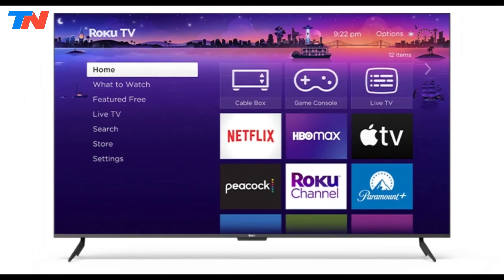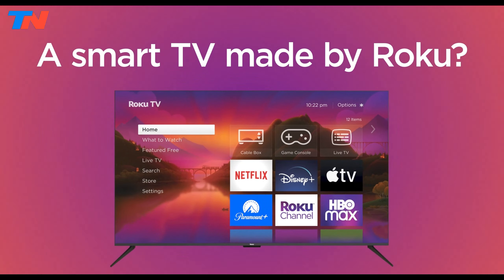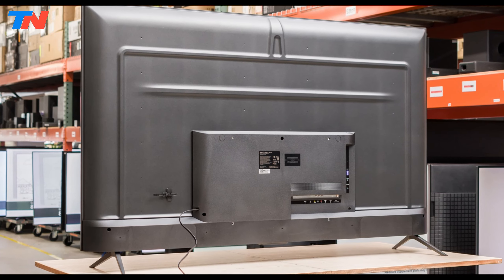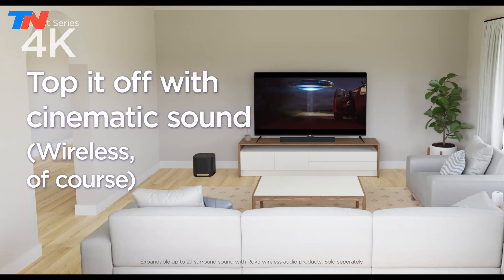The customizable home screen places favorite streaming apps, inputs, and live TV channels front and center. Viewers can enjoy over 400 free live TV channels, Roku Originals, and a wide array of popular streaming apps. Dolby Audio enhances sound quality, while features like auto-speech clarity and night mode improve the audio experience.